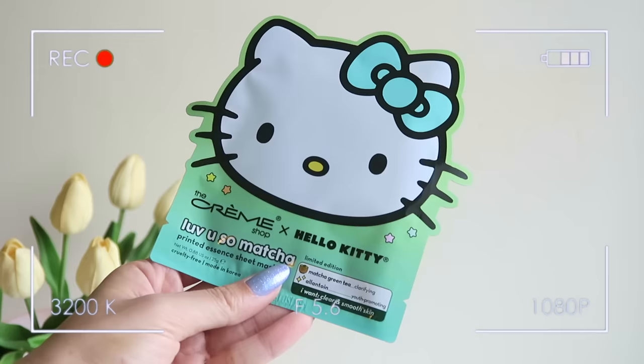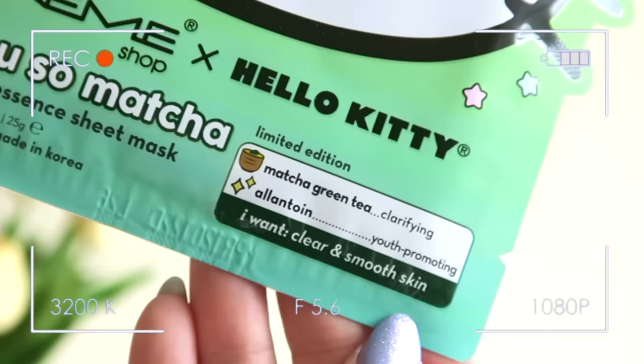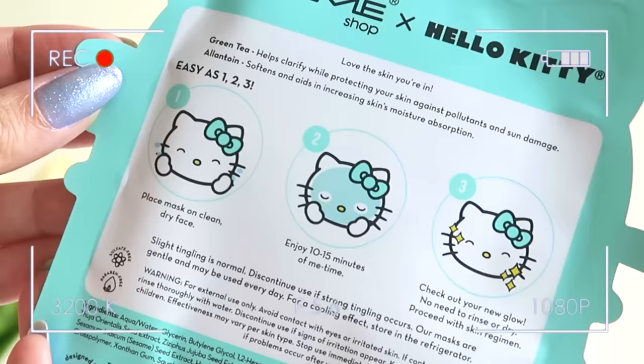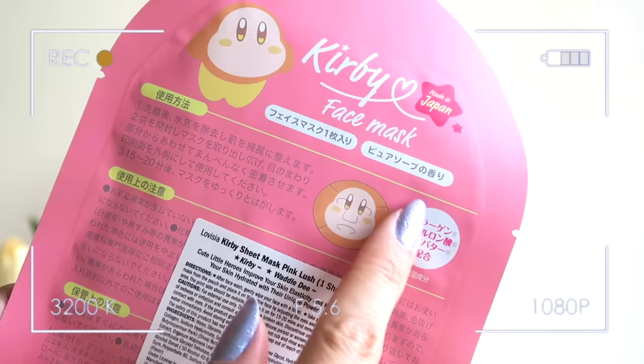I got some sheet masks — just two this time. I recently started using a retinol product that's really drying out my face, so I was super happy to see Miniso's sheet mask section was popping off. The first one is a Hello Kitty one that says 'Love You So Matcha' — it's limited edition, made with matcha green tea and allantoin, from The Cream Shop, a Korean brand. This was $5.99. I also got a Kirby sheet mask made in Japan — the actual design of the mask is Kirby's face, so that's a no-brainer.